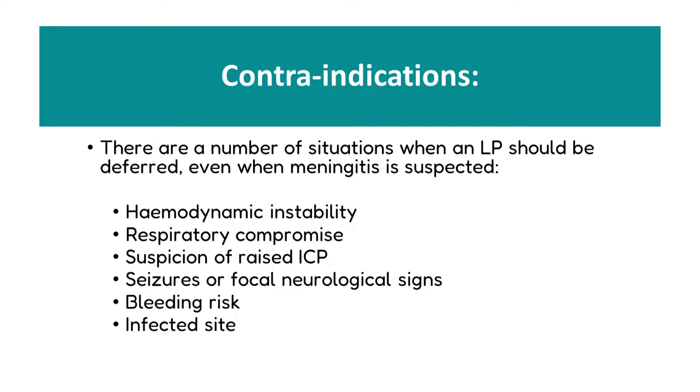Even when meningitis is suspected, there are a number of situations when an LP should be deferred. These include haemodynamic instability or shock, respiratory compromise, the suspicion of raised intracranial pressure, recent seizures, or focal neurological signs without prior neuroimaging. Babies with bleeding risk and those with an infected lumbar site should also have LPs avoided.